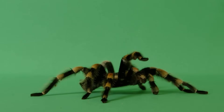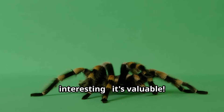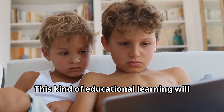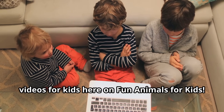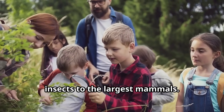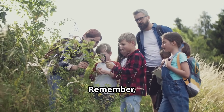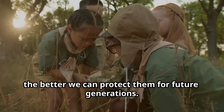The knowledge you've gained about tarantulas today isn't just interesting — it's valuable. Understanding animals helps us become better stewards of our planet and inspires curiosity about the natural world. This kind of educational learning will serve you well throughout your lives. Remember, young explorers: the more we learn about animals like tarantulas, the better we can protect them for future generations. So keep watching, keep learning, and keep exploring the incredible diversity of life that makes our planet so special.